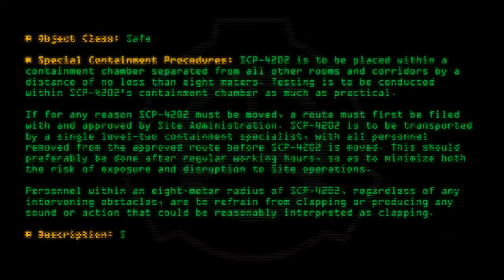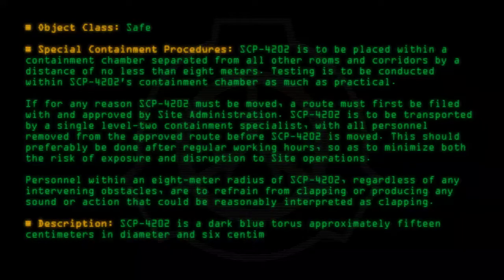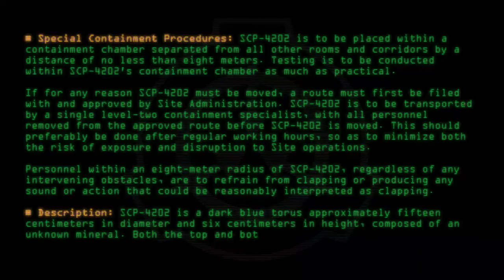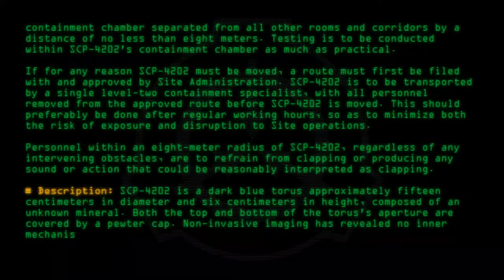Description: SCP-4202 is a dark blue torus, approximately 15 centimeters in diameter and 6 centimeters in height, composed of an unknown material. Both the top and bottom of the torus's aperture are covered by a pewter cap. Non-invasive imaging has revealed no inner mechanisms.